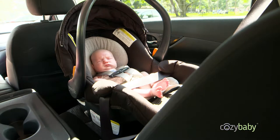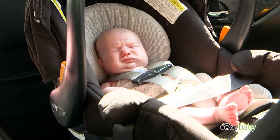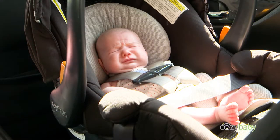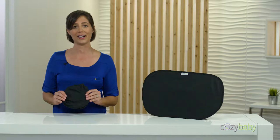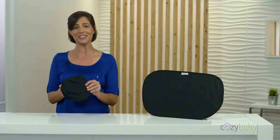No one likes the harsh sunlight in their eyes, especially tiny children. But this blinding light can cause more than just discomfort. It can actually be harmful to your baby's sensitive skin. Put a stop to those dangerous UV rays and help reduce the sun's bright glare by using Cozy Baby's window sunshade.